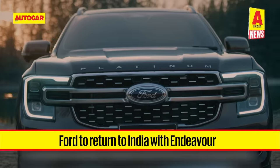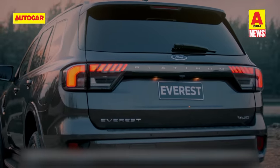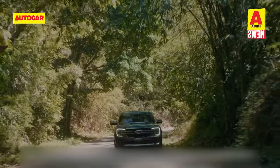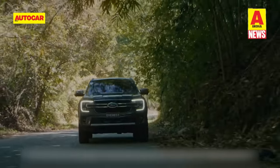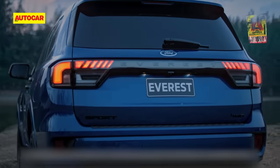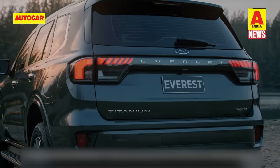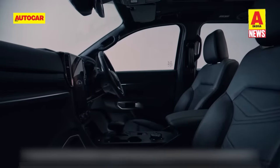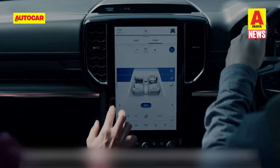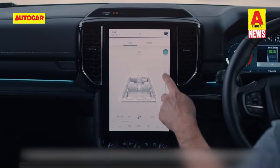Ford is planning a comeback to India, but the revised operation will not see full-scale manufacturing. The focus will be on high-end models and the first model that's part of the re-entry is the Endeavour. The SUV, which has a big fan following in India, will be brought in as a full import, at least initially. Latest developments indicate that the model will carry the Everest moniker under which it is sold in international markets. The Everest in its newest generation is more squared off than the previous Endeavour, with an upright rear end and inverted L-shaped LED taillights. The interior features a vertically-oriented 12-inch touchscreen running Ford's latest SYNC infotainment software, with lower variants getting an 8-inch digital instrument cluster and higher ones a 12.4-inch unit.